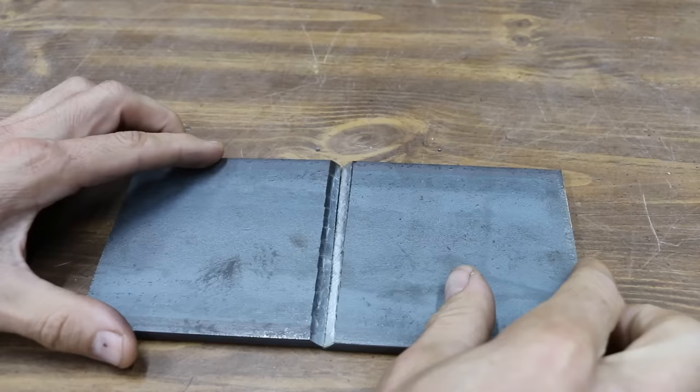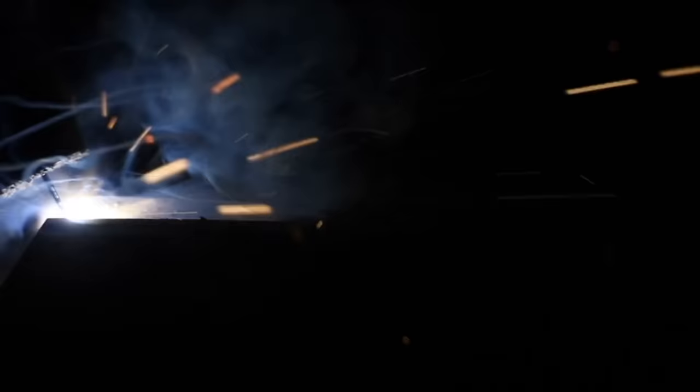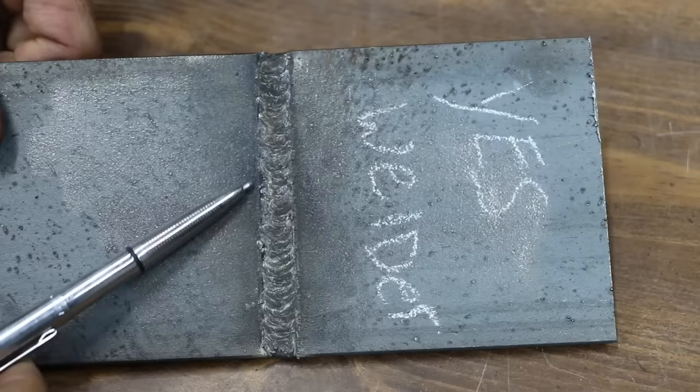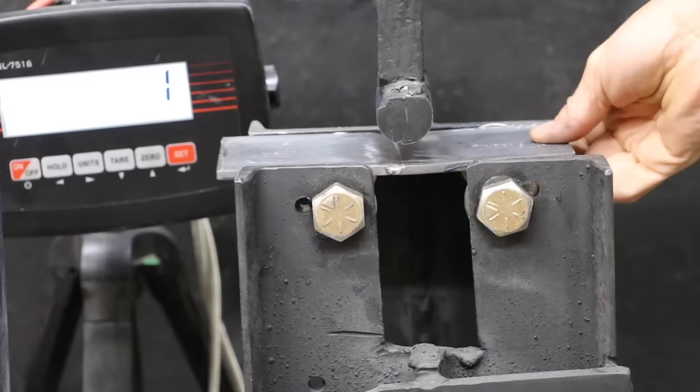In the next test, the welders were compared for performance using 0.035 flux core wire. The Yes Welder is producing a nice and smooth wire speed without much surging. Nice penetration — smooth. This is another one I would love to have. Yes Welder — I really enjoyed running this one. I like to weld hot and fast; it did a great job burning through. We had a 3.30 second gap on all of these, with good fill on both ends and good tie-in to the edges.